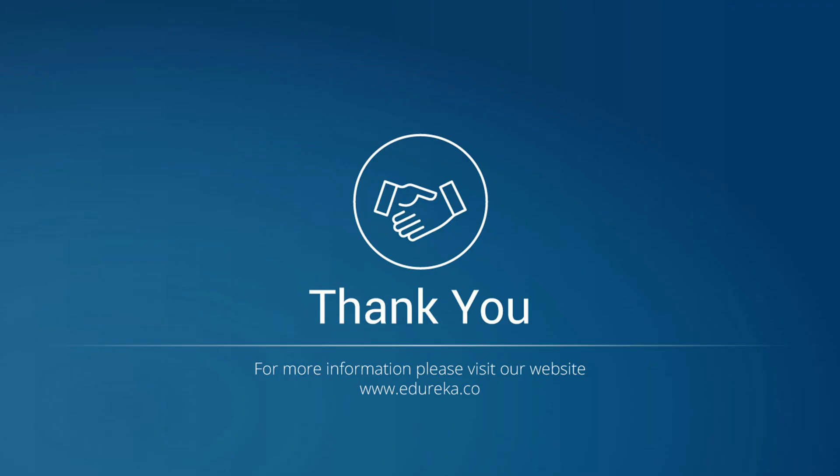Okay guys, that was it from me for today. I hope you all learned something new about these types of cybersecurity tools. Thank you and goodbye.